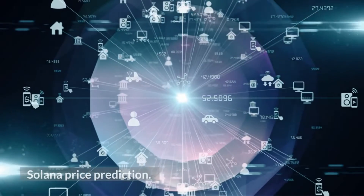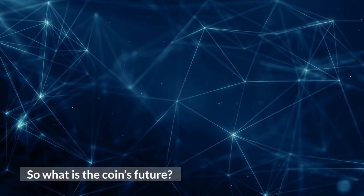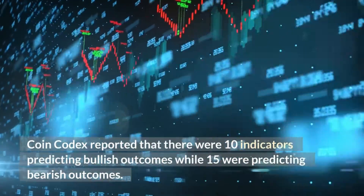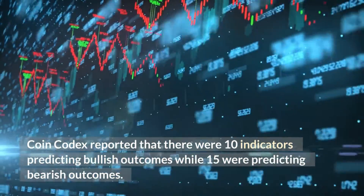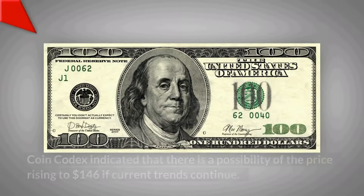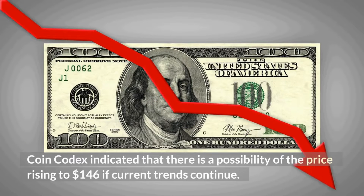Solana price prediction — so what is the coin's future? When this video was created, short-term sentiment was mixed for SOL. Coin Codex reported that there were 10 indicators predicting bullish outcomes while 15 were predicting bearish outcomes. Coin Codex also indicated that there is a possibility of the price rising to $146 if current trends continue.